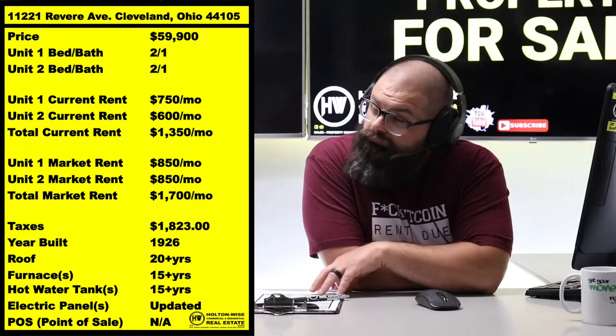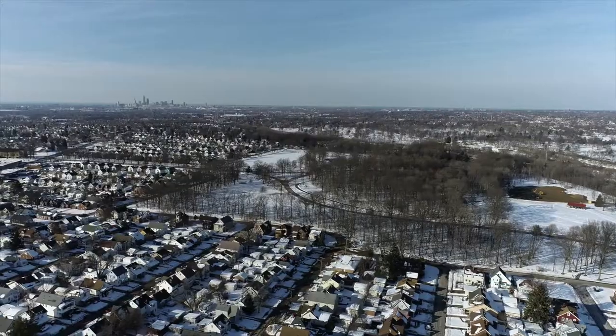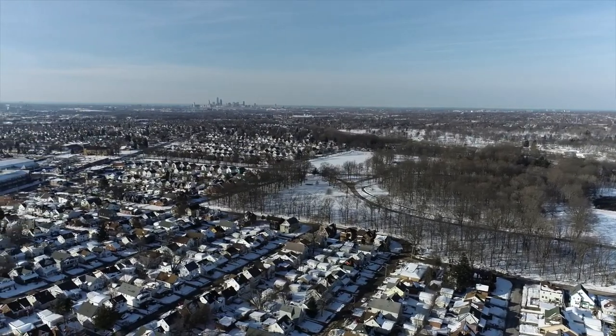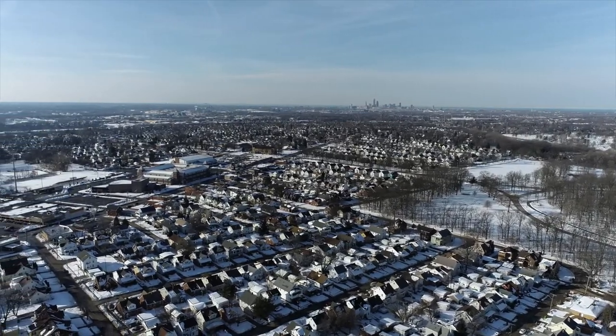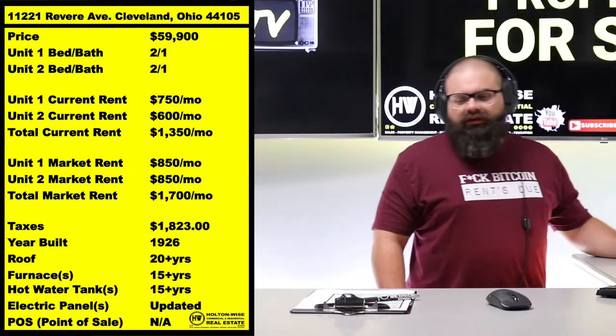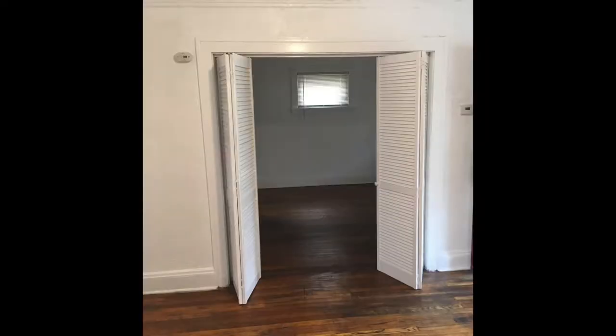And this neighborhood is sketchy, boy. It's a little tough, a little rough, a little hood, okay? I'm going to call it like I see it. That's why the property is priced what it is. So could you get tenants in there at $850? Yeah, you probably could. But those better be some Section 8 tenants, folks, because if you're trying to go cash in a neighborhood like this, evictions are going to be very prominent. Property damage, theft, issues — you're going to deal with that.